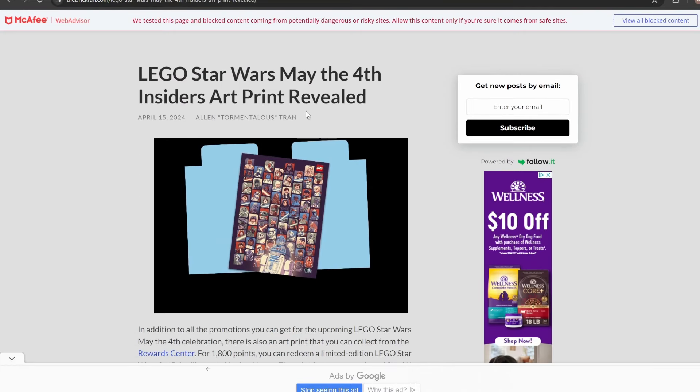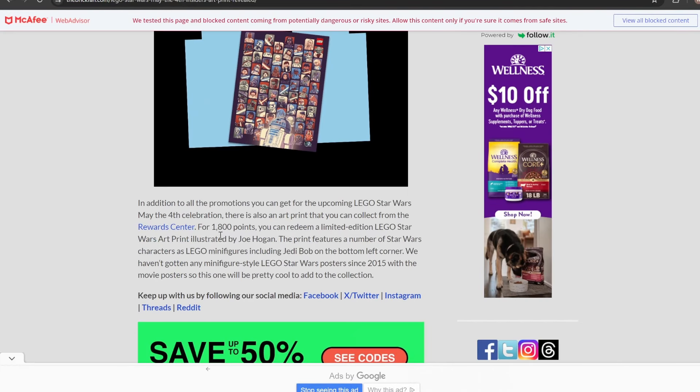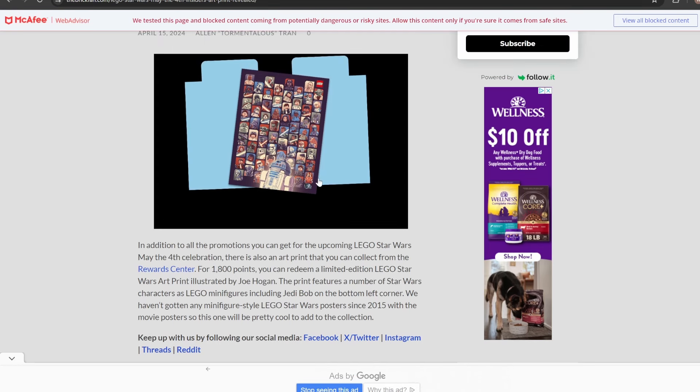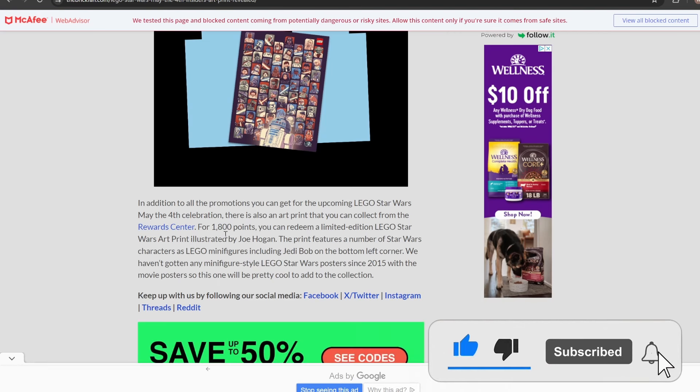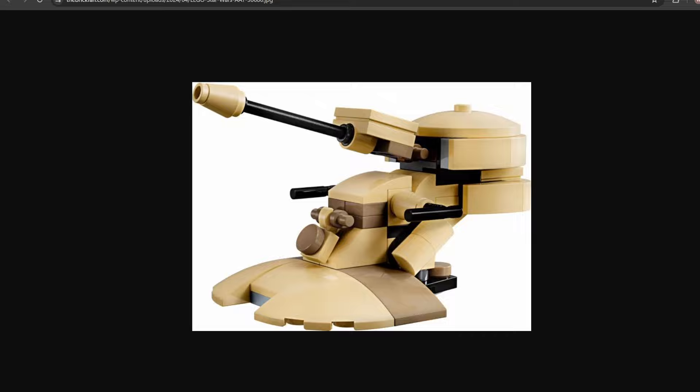Moving on to the LEGO Insiders rewards, there's a little art print available for 1,800 points — it's going to be a limited edition. It has figures from all over the LEGO Star Wars galaxy, including Jedi Bob and the original General Grievous figure, which is really cool. As long as you're an Insiders member, you can get this for 1,800 points.